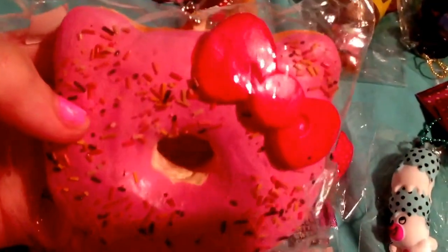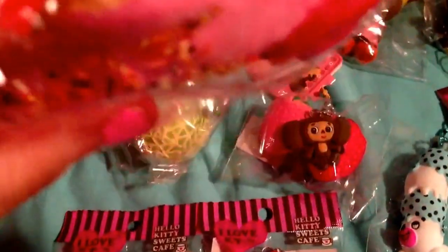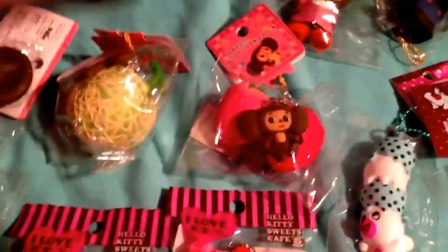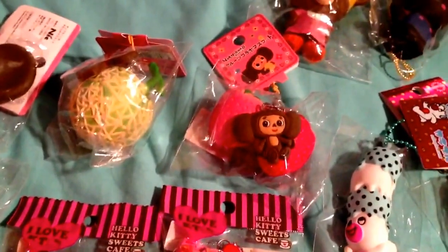I also have another question: since I have more than one of these for the shop, should I keep one out of its packaging so you can squish it, and then keep another one in its original condition? Please comment down below — it will mean the world. If you make videos, I'll probably subscribe to you because then I'll know you.